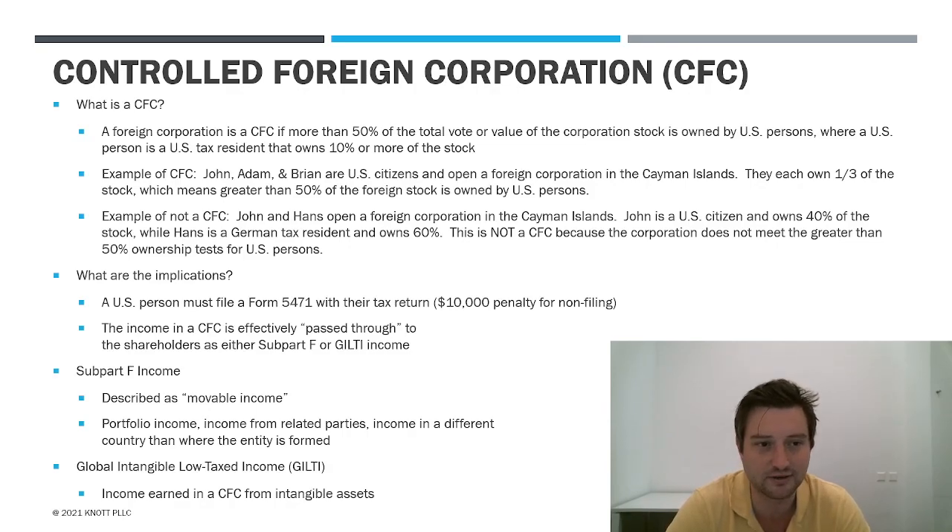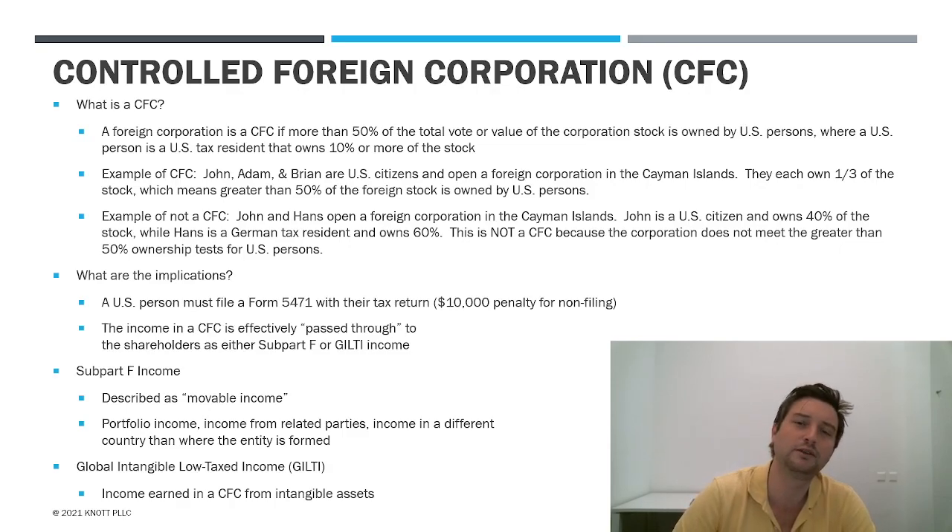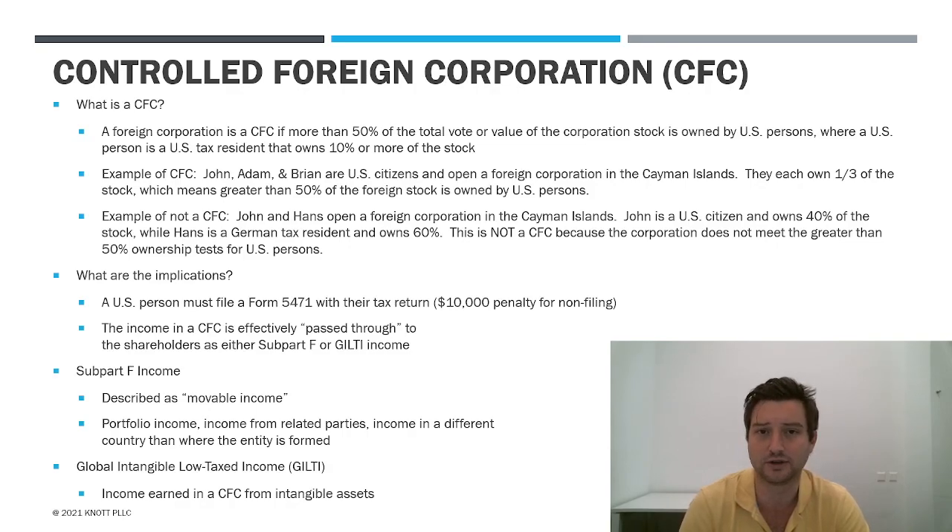What is a CFC? A CFC is a foreign corporate entity where more than 50% of the stock — and that's vote or value — is owned by U.S. persons. So if you have different classes of shares, say class A is voting and class B is non-voting but owns the equity, if greater than 50% is owned by U.S. persons, it's a CFC.